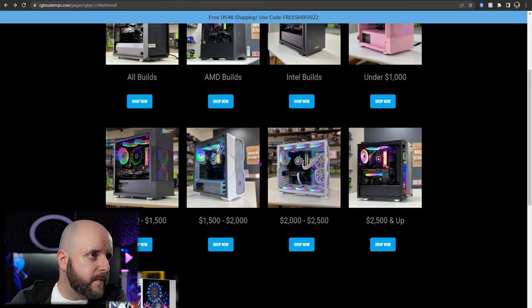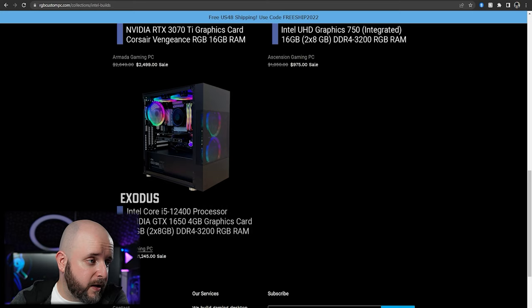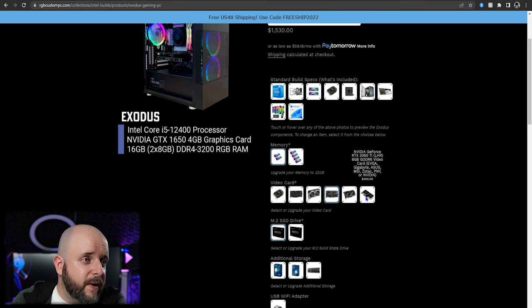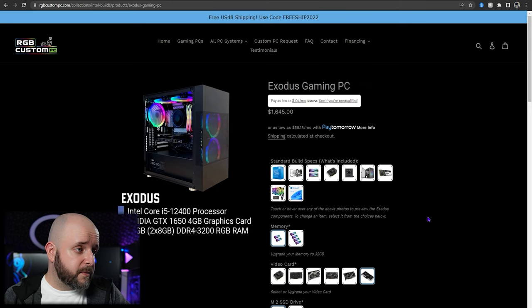Let's look at Intel builds in general — 12900K, 11900K, 11700K, 11500, and 12400. Here's one with a 12400 and a GTX 1650. If you bump it up to a 3050, that brings the price to $1,530 — a little bit high. Going up to a 3060 Ti makes it $1,645. I think a 3060 Ti is actually a better option over the 3050 at that point. A 12400 paired with a 3060 Ti gaming at 1440p — I think that's a good system for the price at $1,645.